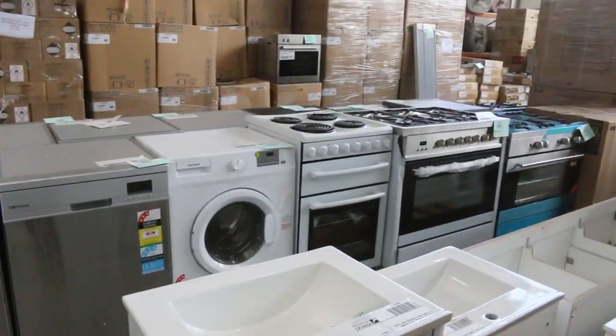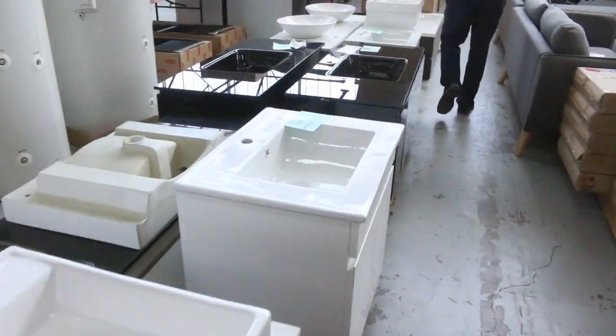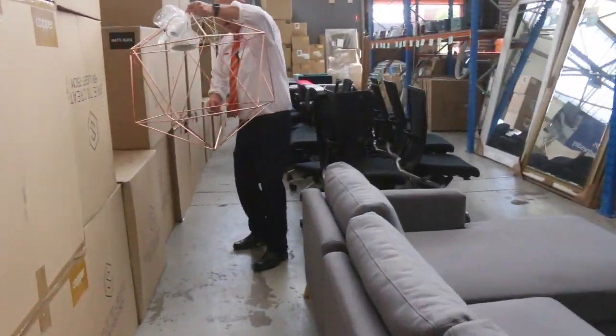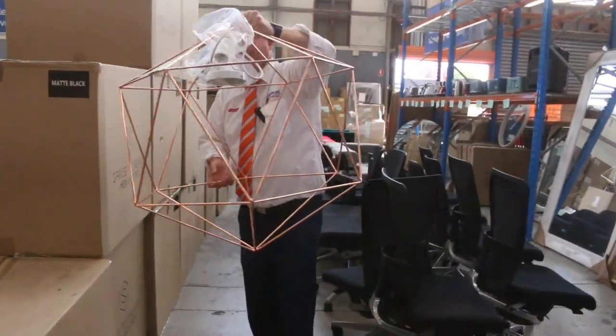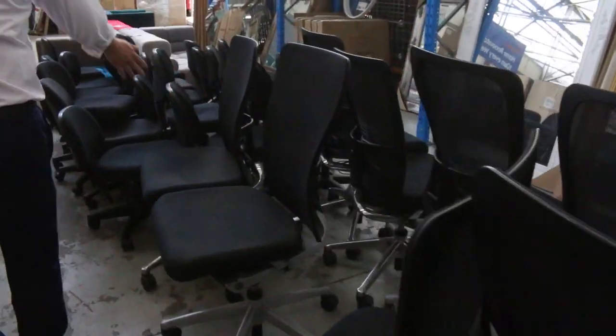As I mentioned — washers, dryers, vanities, couches, mirrors. Heaps more lighting. There's a heap of these hexagonal lights come in, in the rose gold, the matte black — I think there's some in the white as well, so they're pretty good. I can see some office chairs there, they'll all be unreserved. We'll get all the office chairs up at $1, no reserve.